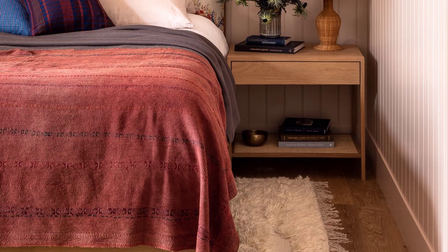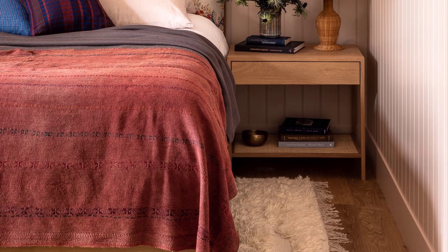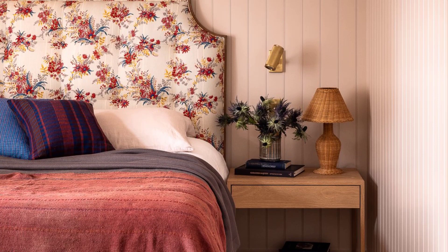McDonald wanted the main bedroom to feel dreamy and feminine. The main bedroom is defined by soft pink walls painted in Farrow & Ball Setting Plaster, matching wainscoting, and floor-length curtains in a delicate Décors Barbares floral.